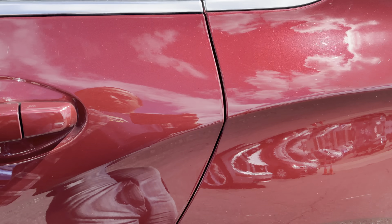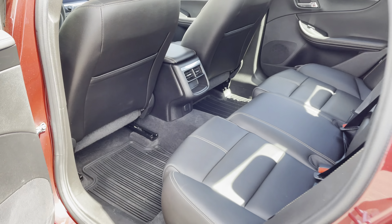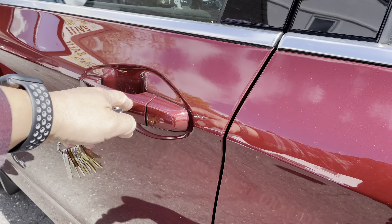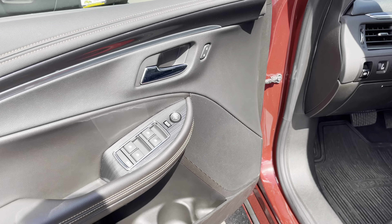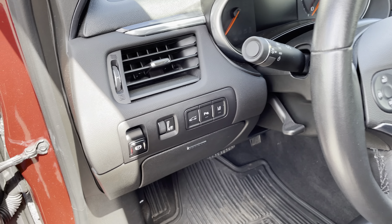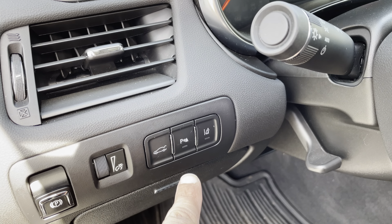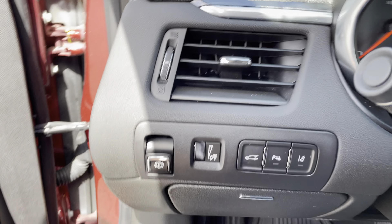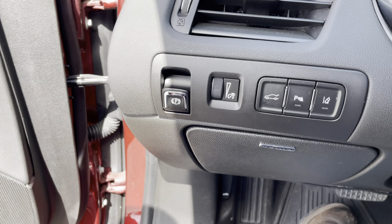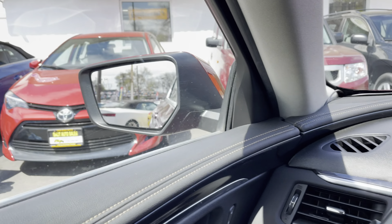Besides the 13,000 miles on it, you have the leather interior and the rear air vents. All power options — that's basically standard nowadays. You do have sensors in the bumper when you're backing up, and over here you have the early lane departure warning and blind spot monitoring.